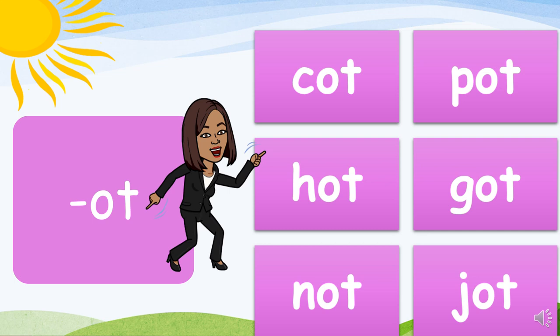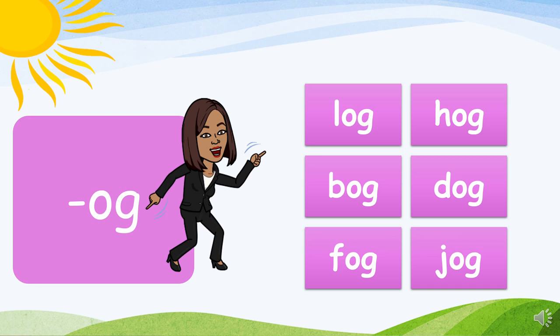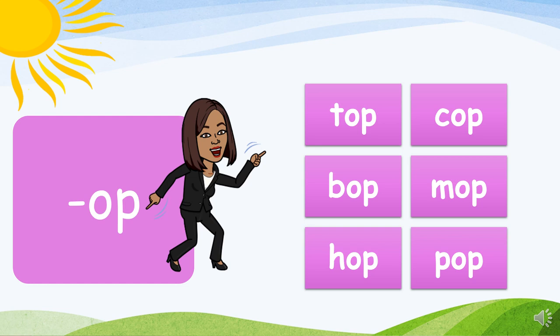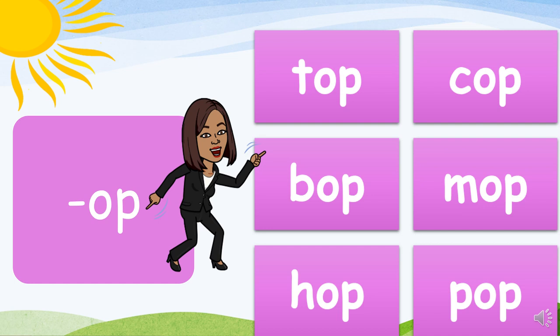We're moving on to the OG family. You guys are doing pretty awesome. Now on to the OP family. Are you ready?